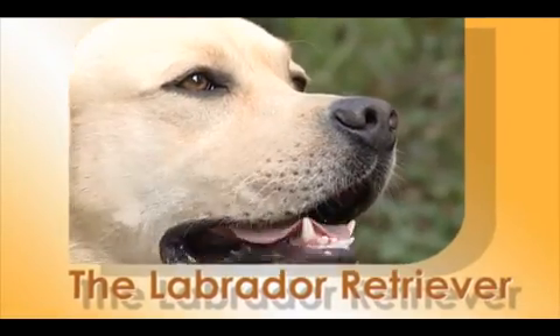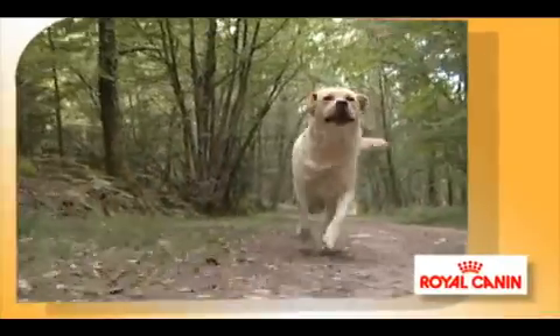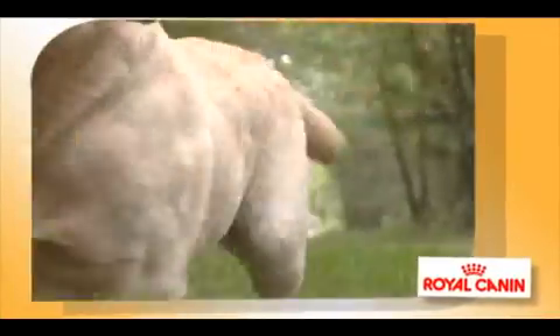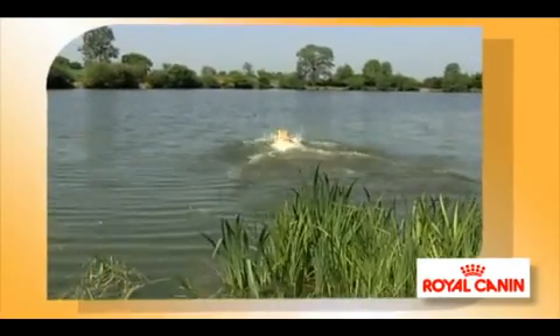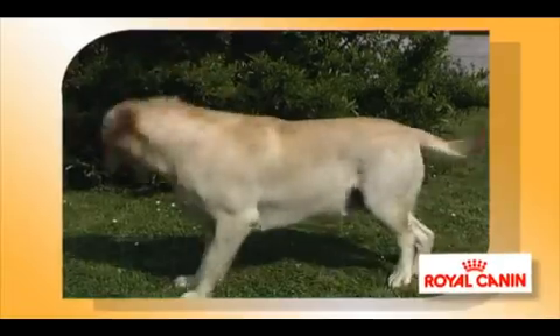The Labrador owes his enormous popularity to his exceptionally well-balanced nature. Active, agile, trustworthy and determined, the Labrador Retriever is blessed with an excellent nose and is a great swimmer. As well as being renowned rescue or assistance dogs, the Labrador is also a wonderful pet.